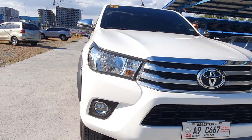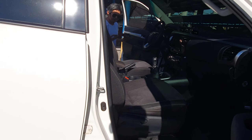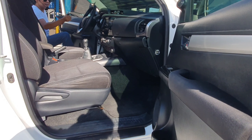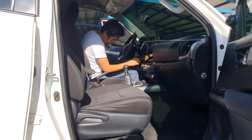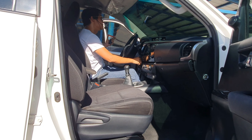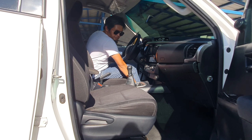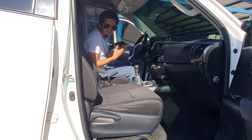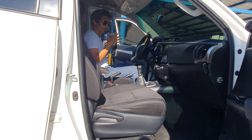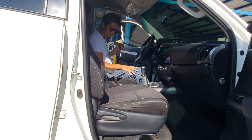Let's check the interior. Inside the vehicle, we have a well-maintained, neat and clean black interior. Our cloth seats are very comfortable to sit in.